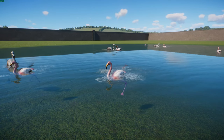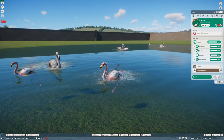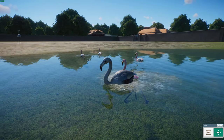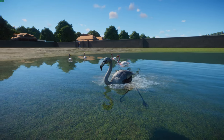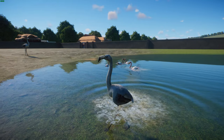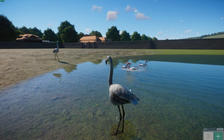Like other flamingo species, the young are born gray or white. Their parents feed them carotenoids, which comes from their diet of filtering whatever they can. As they grow over about two or three years, that helps them acquire their pink color, which is very interesting.